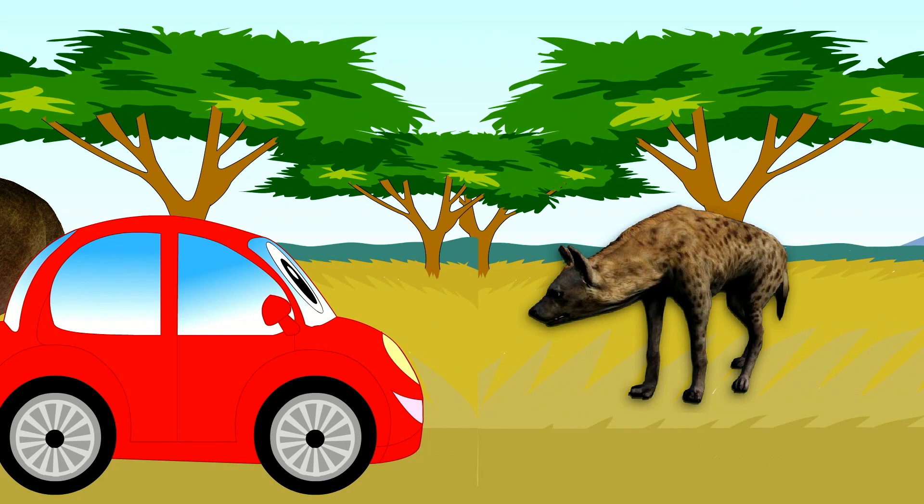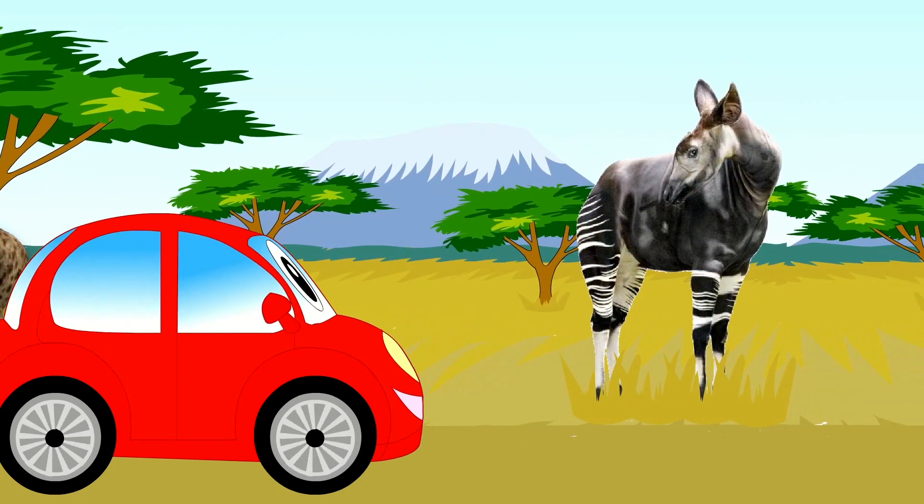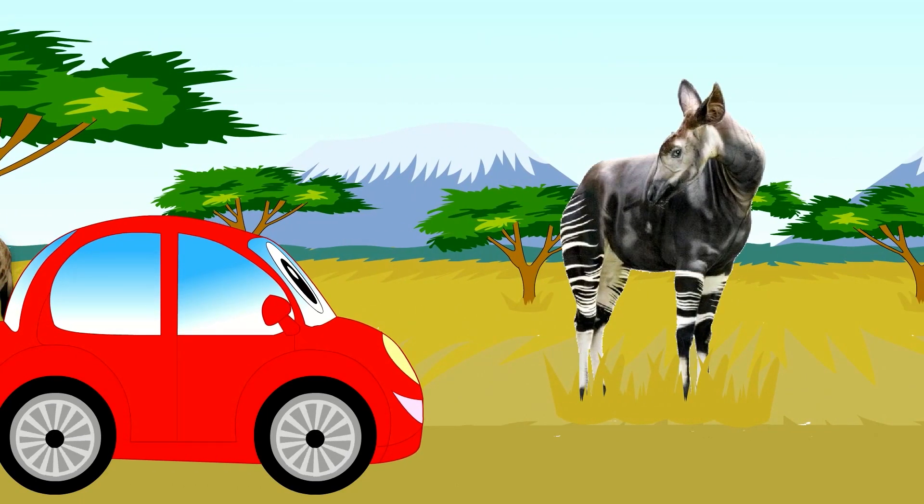Look at this hyena. Meet the okapi. He lives here too.